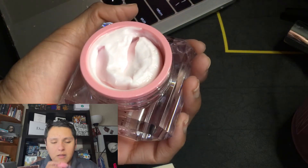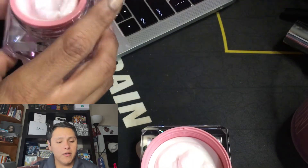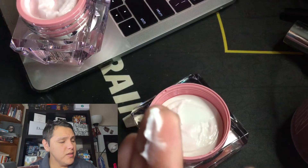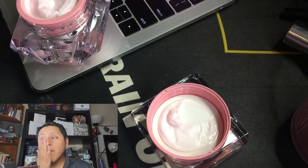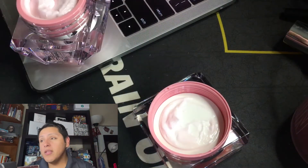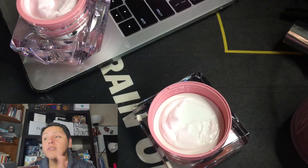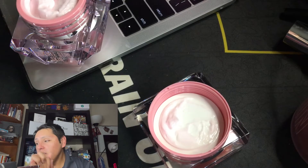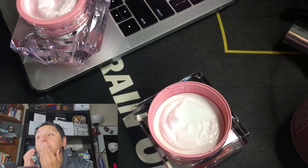Here it is. This smells a lot like the cleanser. The cleanser did not foam up at all — there was no soap, it just felt very gel-like. I'm going to go ahead and just dip a finger in here. I feel like I should use a serum, like one of the little serums you normally get from BoxyCharm. I'll use those as transitioning moisturizers and with serums as well.